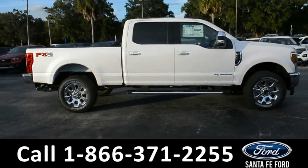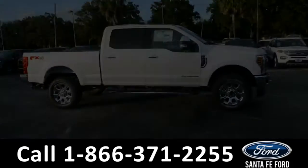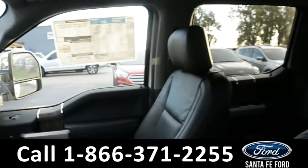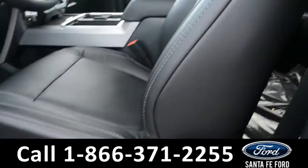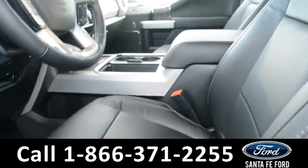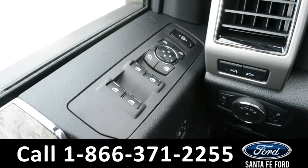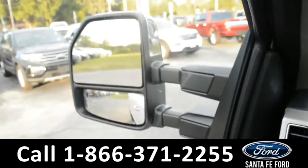Now let's take a quick look at the inside. These seats are black leather — both the driver and passenger side seat and pedal are powered. This vehicle is also equipped with powered windows, locks, and mirrors.